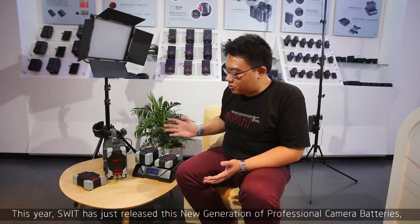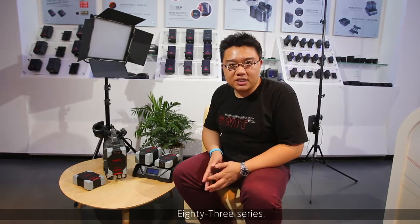This year, SWEET has just released a new generation of professional camera batteries — the 83 series.